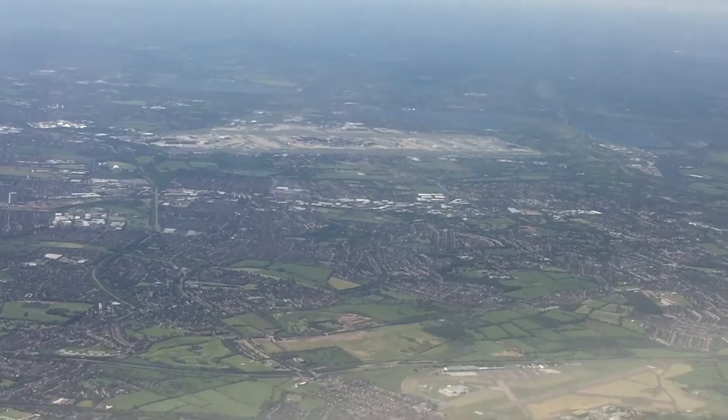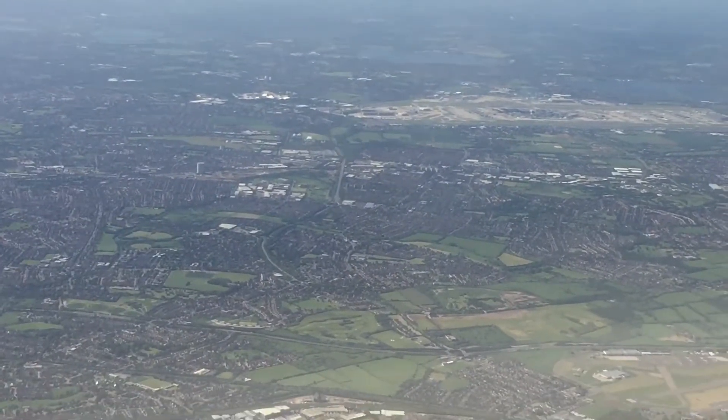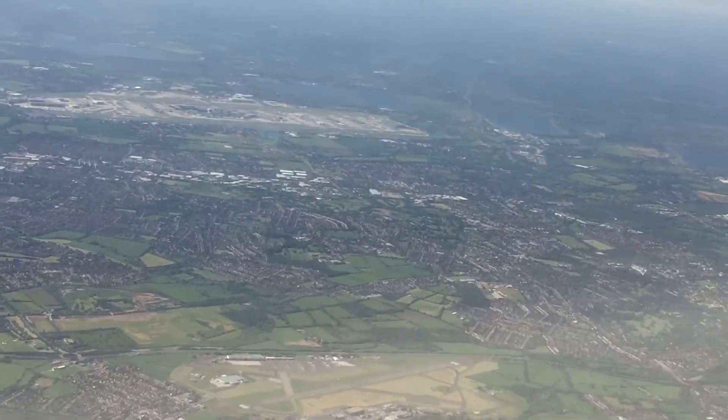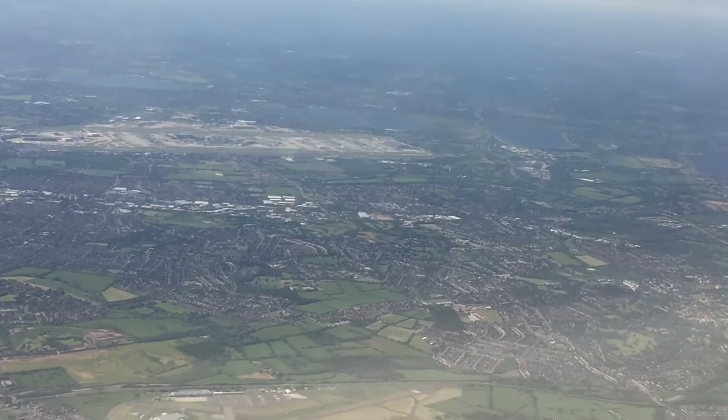Once you reach the arrivals area, you will find various services to help you complete the next stage of your journey, including coaches to Gatwick Airport. There is also a British Airways arrivals lounge available for eligible customers.